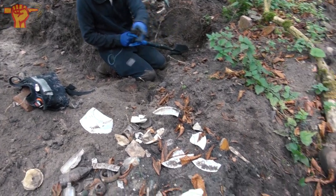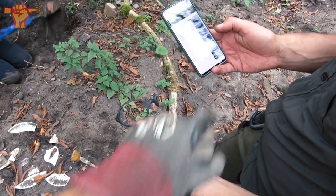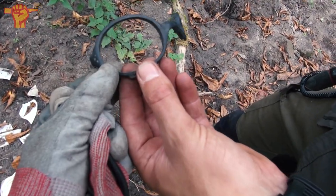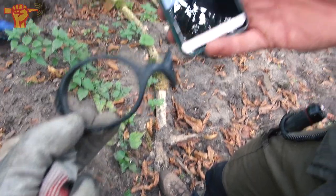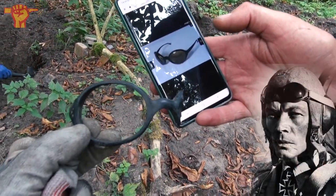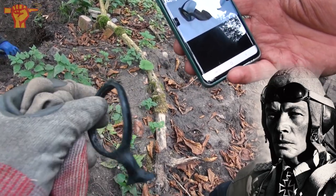Kevin just pulled something really interesting out of the dump. We did a quick Google search and this is part of pilot goggles from the Luftwaffe. What an unexpected find — Luftwaffe pilot goggles. It's in half, but remarkable.